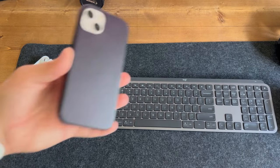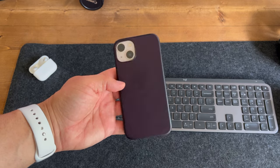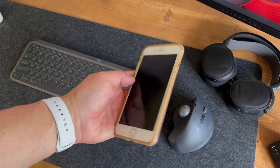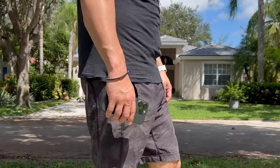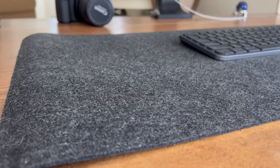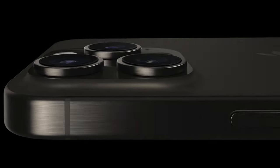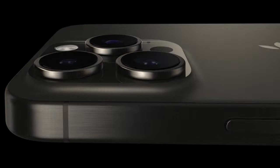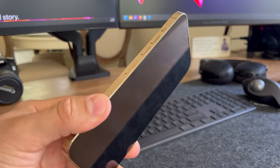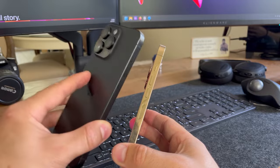If you're worried about durability you can always throw it in a case — just not the fine woven case from Apple. I haven't gotten my hands on one myself but there's been a lot of backlash in the community about it. Not sure why they replaced the leather one, but you can always go with a silicone or third-party case. I personally tend to use my phone caseless and have for years — I like to appreciate the phone the way it was designed. The band encasing the phone is more rounded than previous models with sharper edges, which feels really nice in the hand. It definitely attracts fingerprints, but nothing like the previous stainless steel models.